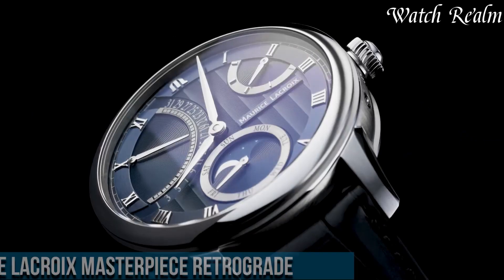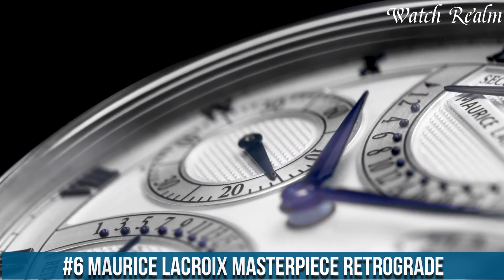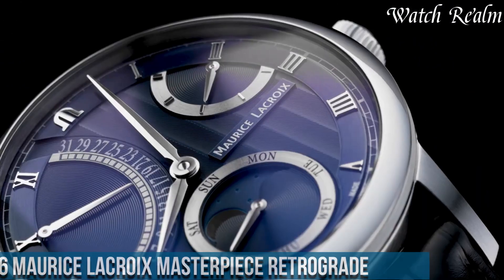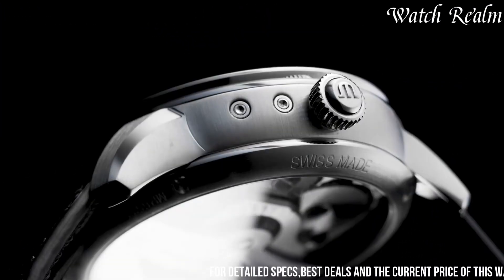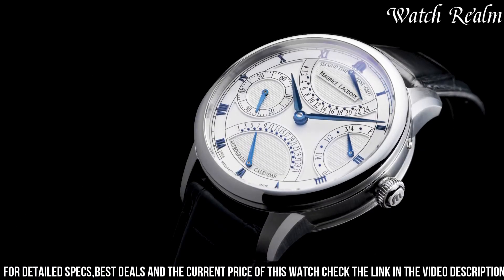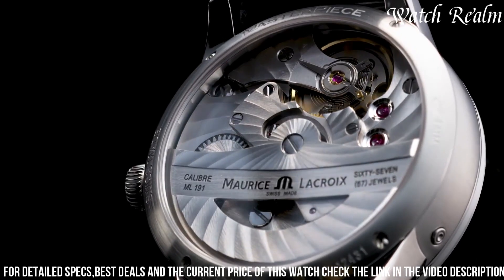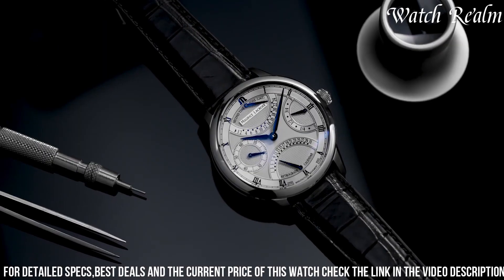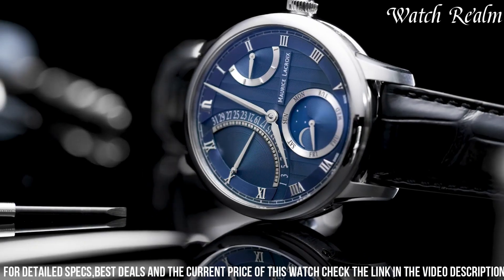Number 6: Morris Lecroy Masterpiece Retrograde stands as an epitome of horological artistry, blending intricate complications with timeless design. Encased in a 43mm stainless steel or 18k rose gold case, this watch showcases a sophisticated retrograde display, presenting complications such as retrograde date, day, or GMT function. The mesmerizing dial, available in various styles, incorporates artistic guilloche or textured patterns, enhancing its visual allure.